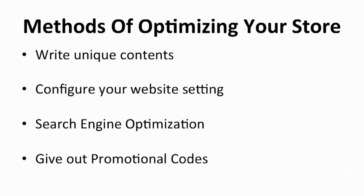There is no one-size-fits-all strategy to optimizing your online store because different types of stores require different methods. You need to have a few strategically planned methods to improving your web presence. The methods that will help you optimize your Shopify store and achieve higher ranking and more traffic are: write unique content, configure your website settings, search engine optimization, and give out promotional codes.